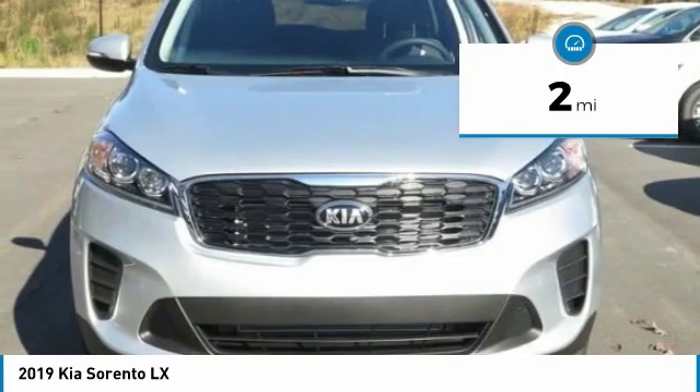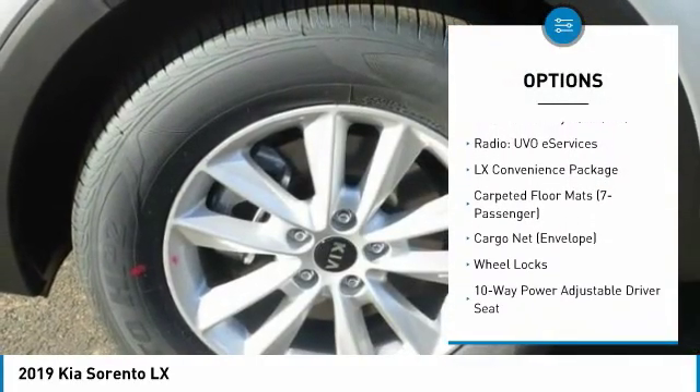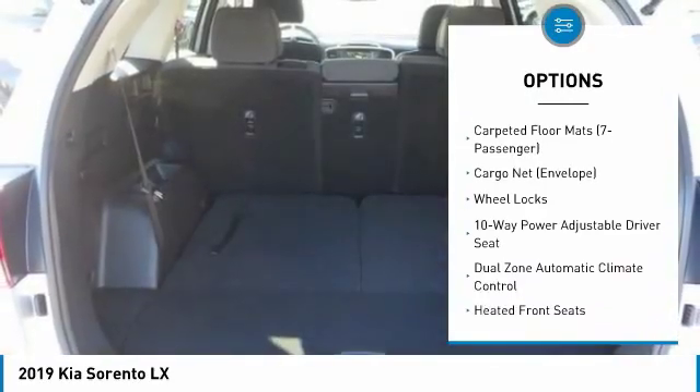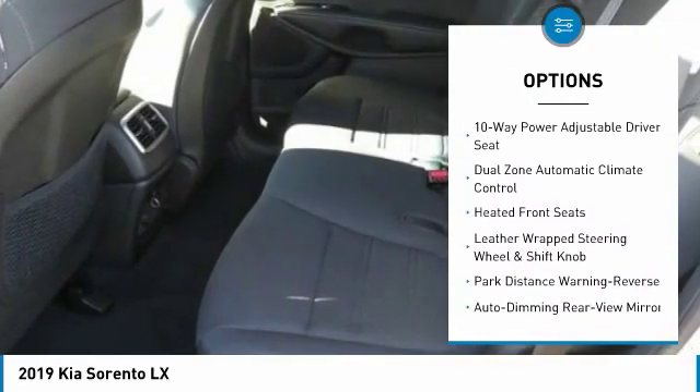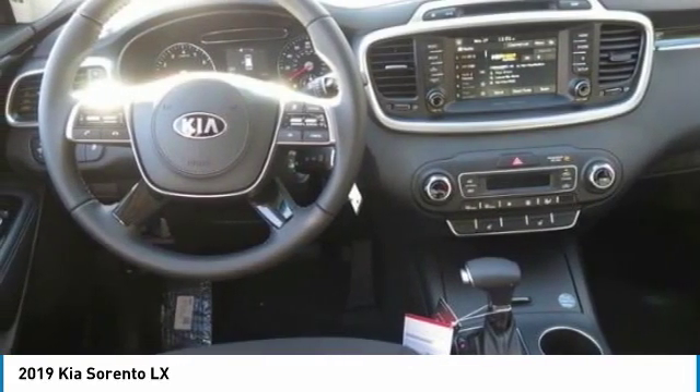Here are some of this vehicle's great options: traction control, dual airbags, air conditioning, leather wrapped steering wheel, alloy wheels, power steering, four wheel disc brakes, electronic stability control, trip computer, and heated front seats.